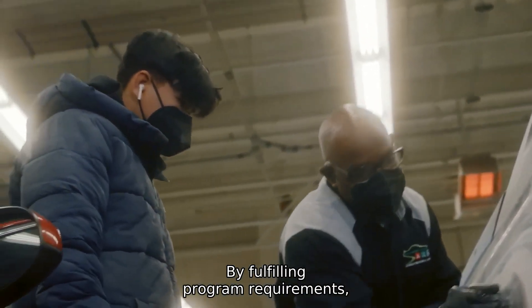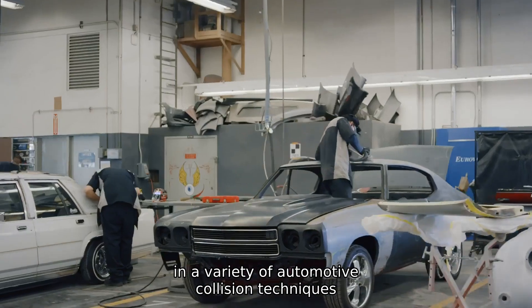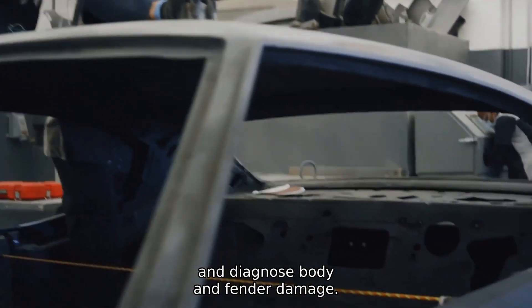By fulfilling program requirements, students become proficient in a variety of automotive collision techniques and gain the skills to maintain, repair and diagnose body and fender damage.